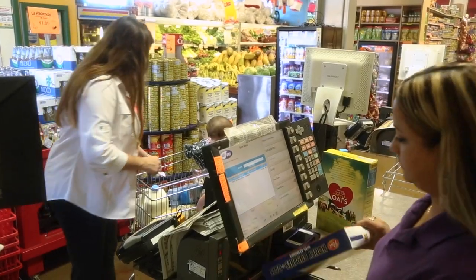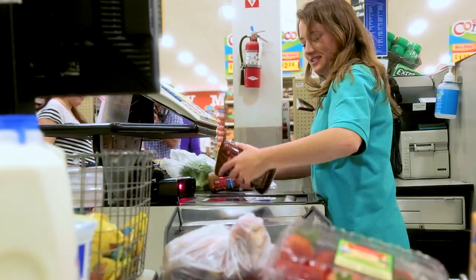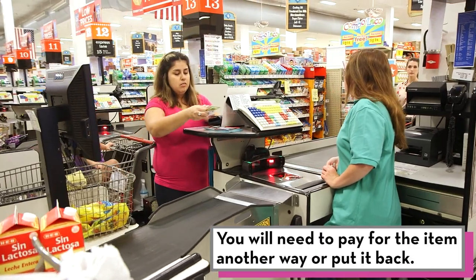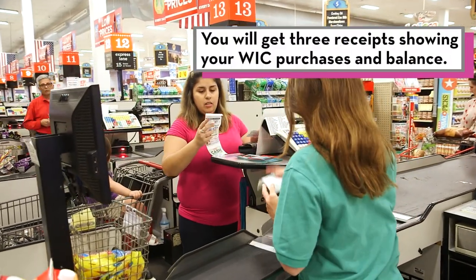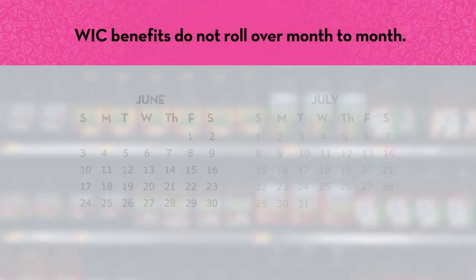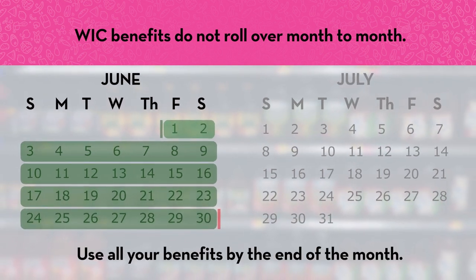If you accidentally pick up the wrong size or brand, it will not scan as WIC approved at checkout, and you won't be able to pay for it with your WIC card. You'll have to pay for the item with another form of payment, like cash or SNAP, or put it back. When you are done checking out, you will get three receipts or one long receipt that shows your WIC purchases. Your WIC benefits do not roll over from month to month, so make sure you get all of your WIC foods by the end of each month.